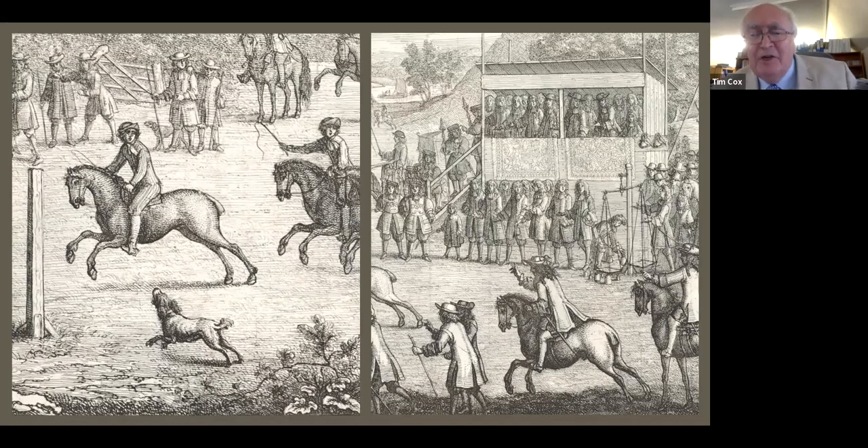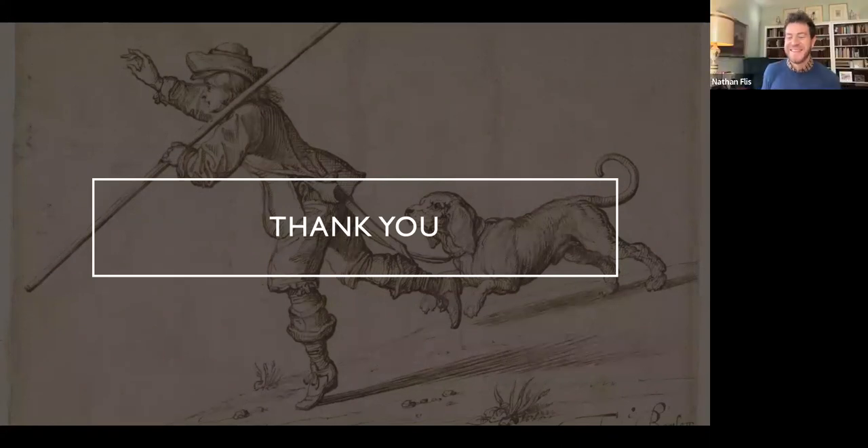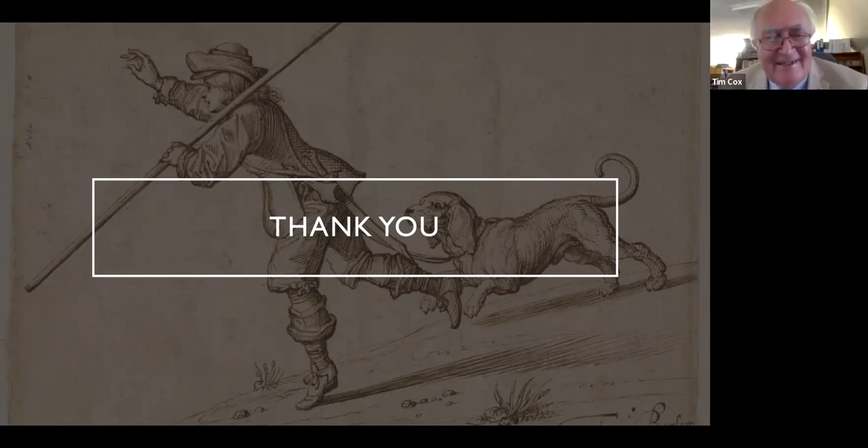The next essay we're producing, coming out in early November, is on Francis Barlow, and Nathan has agreed to write that. So it's been a Barlow year for the BSAT — we bought the set of prints, which are obviously more important than even we thought when we bought them; there's this online lecture; and then there's an essay to read as well. Happy 400 years to Barlow this last month — September 4th. It's happenstance that it's 400 years since he was born, something we didn't realize when we started encouraging an investigation.